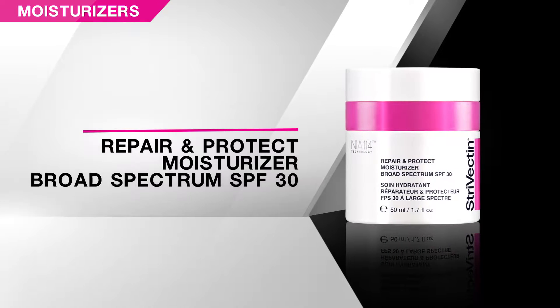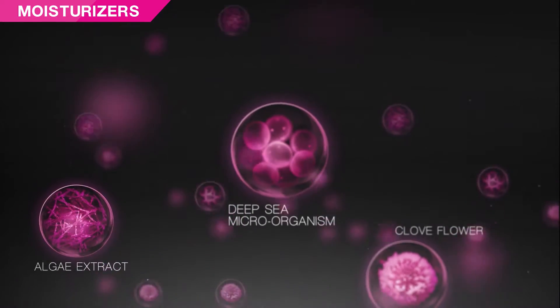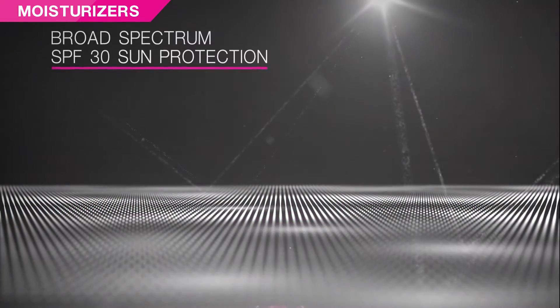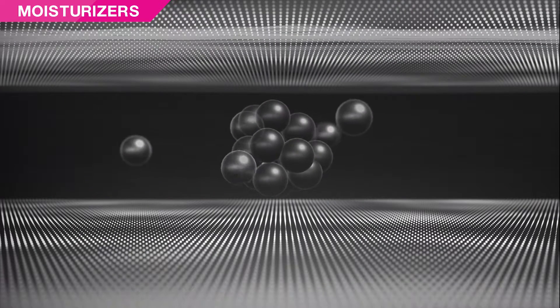Repair and Protect Moisturizer is formulated specifically for what skin needs during the day, offering a potent dose of age-fighting ingredients along with powerfully protective antioxidants and SPF 30 sun protection. The fast-absorbing, lightweight cream builds a moisture reservoir in skin to deliver optimal hydration throughout the day.